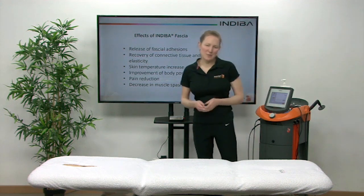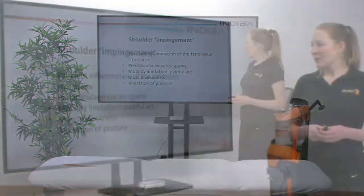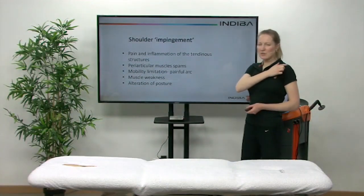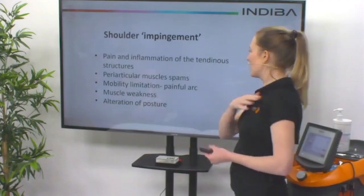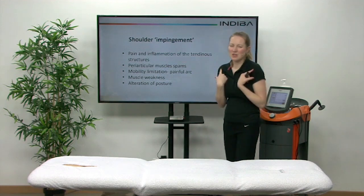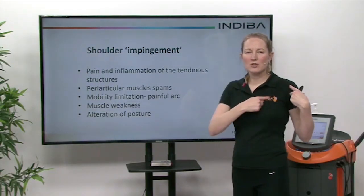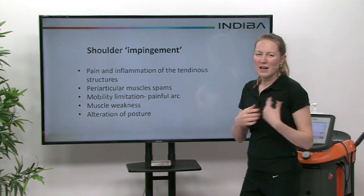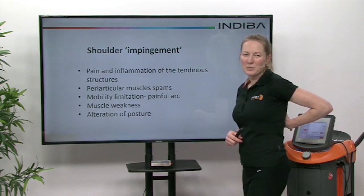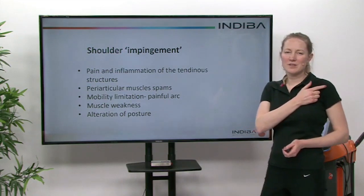So when we're talking about shoulder impingement, what do we mean? Often people will complain of a pain centralized around the front of the shoulder, and there's often an altered posture. Working at a computer all the time, you get that rounded shoulder — always hunched at work typing away. So often we get shortening of the structures at the front of the shoulder, and we get instability and weakness around the posterior aspects of the shoulder where the scapula is, so we don't have that nice open posture.